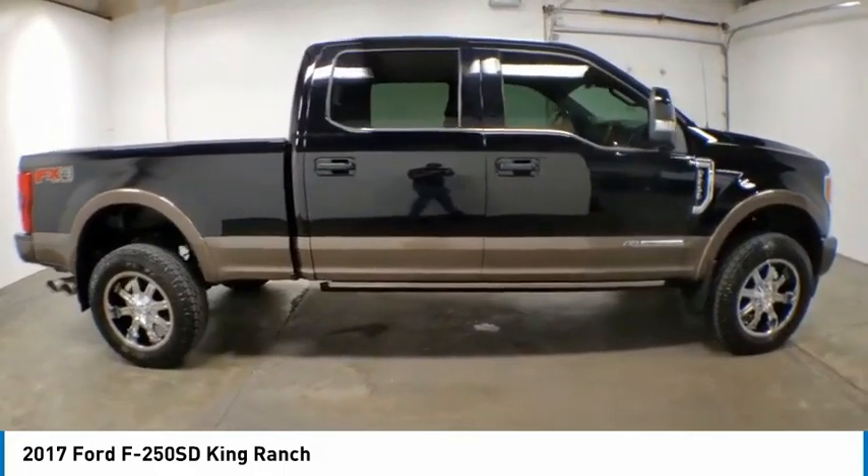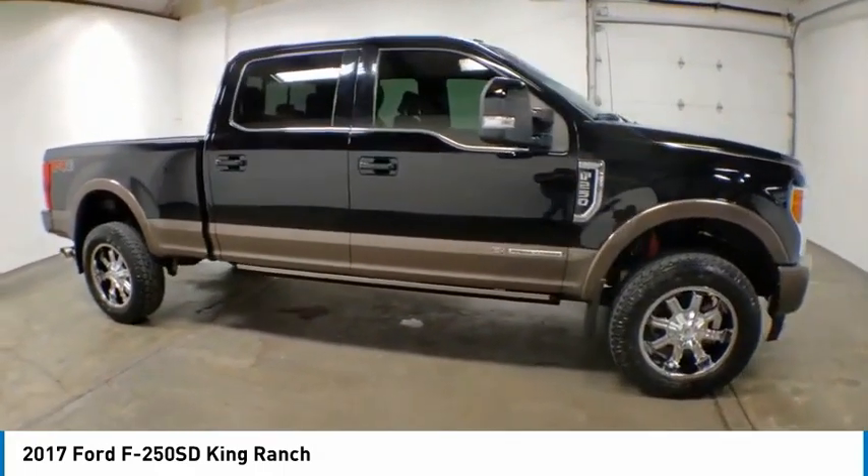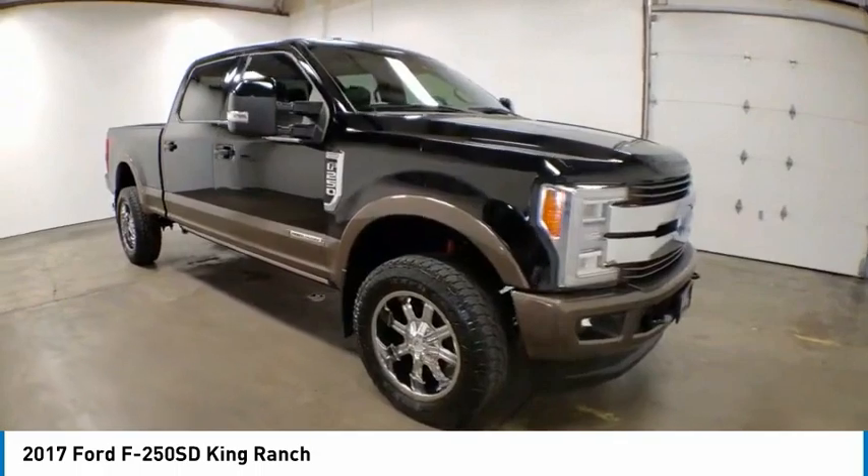Remote keyless entry, rear step bumper, fog lights, rain sensing wipers, speed control, four-wheel disc brakes.